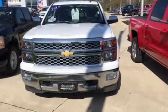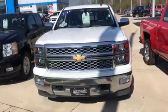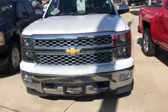Hello, my name is Tyler Keller. I'm an internet manager here at Pat O'Brien Chevy in Medina. I want to thank you for inquiring on our 2014 Silverado LTZ Crew Cab.